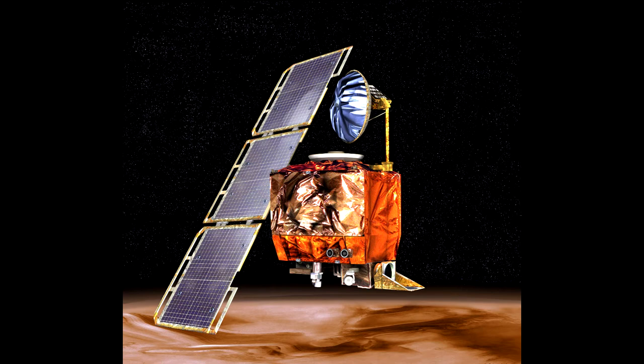Then NASA also lost a Mars Polar Lander in the same year. So this mission, 2001 Mars Odyssey, was a bounce-back mission for NASA, trying to recoup after those two serious failures.